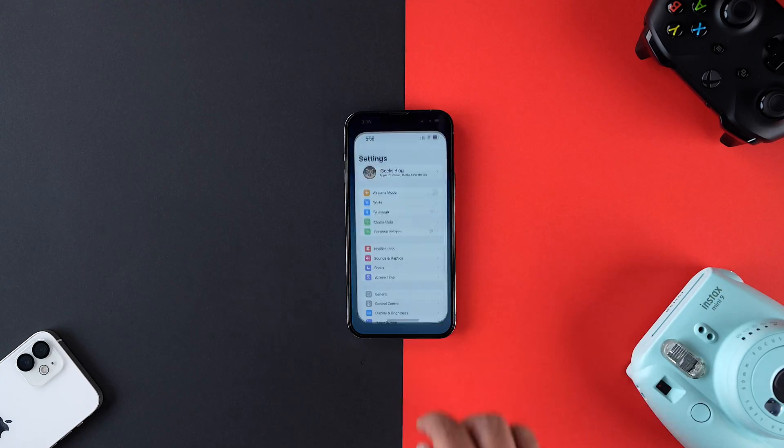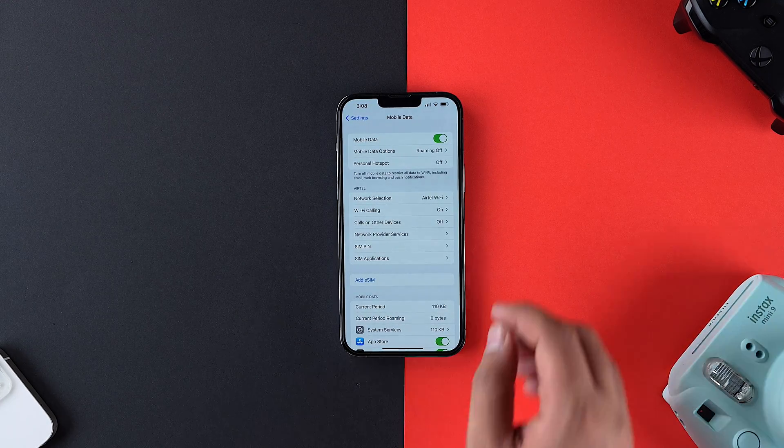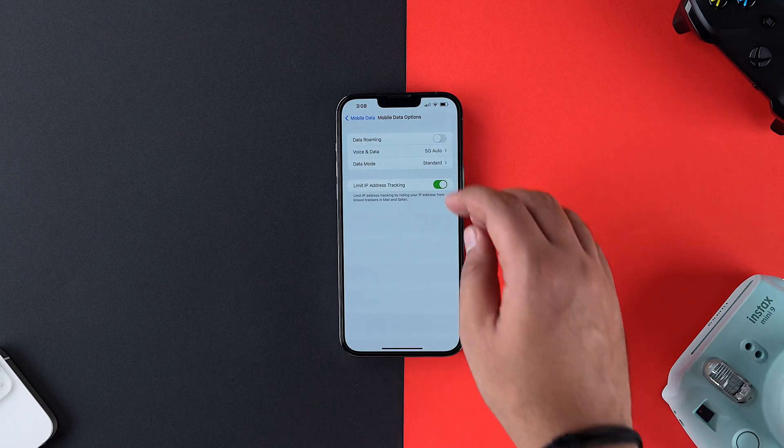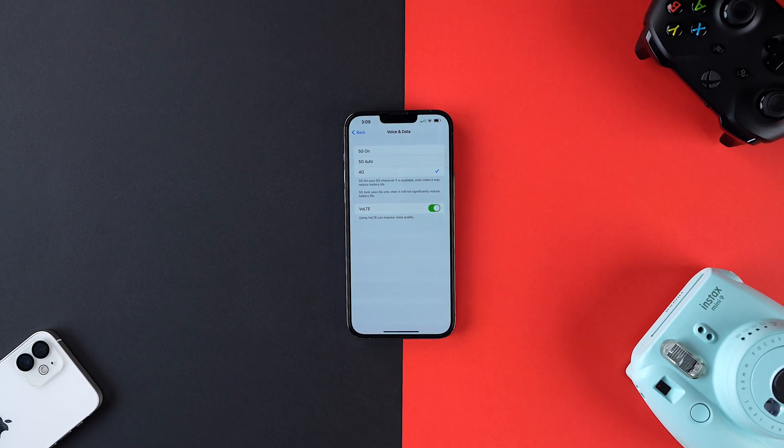Now let's talk about 5G. If you've already unlocked the 5G capabilities of your iPhone but don't want to use 5G, there's a way to switch back. Go inside Settings, open Mobile Data, tap on Mobile Data Options, tap on Voice & Data, and select 4G from the options. And you'll be good to go.